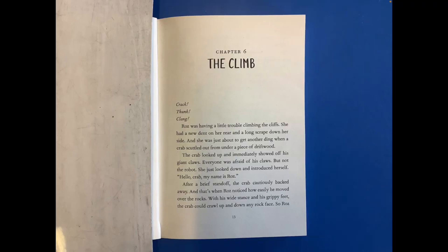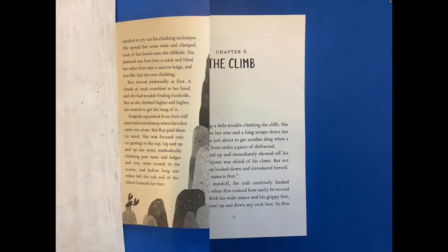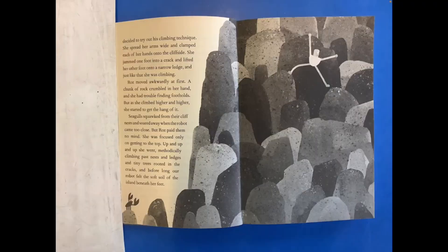The crab looked up and immediately showed off his giant claws. Everyone was afraid of his claws, but not the robot. She just looked down and introduced herself. 'Hello crab, my name is Roz.' After a brief stand-off, the crab cautiously backed away. And that's when Roz noticed how easily he moved over the rocks. With his wide stance and his grippy feet, the crab could crawl up and down any rock face. So Roz decided to try out his climbing technique.